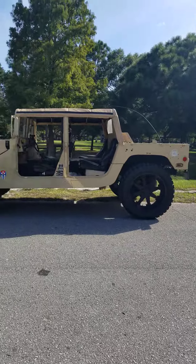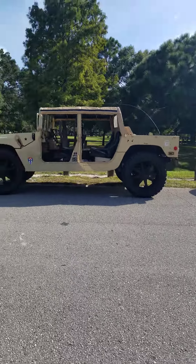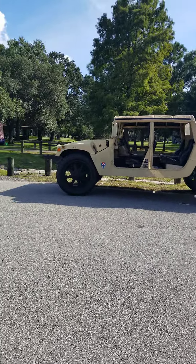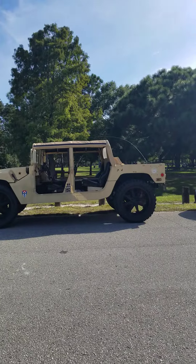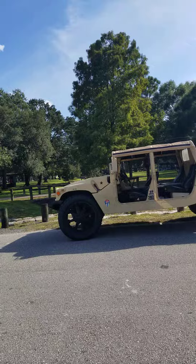Hope you enjoyed this video, let me know what you think and subscribe to my channel. I will be doing some different stuff to this vehicle if I don't sell it, but it is for sale as of now, so if anybody's interested just let me know.